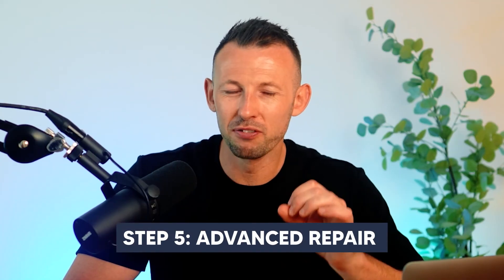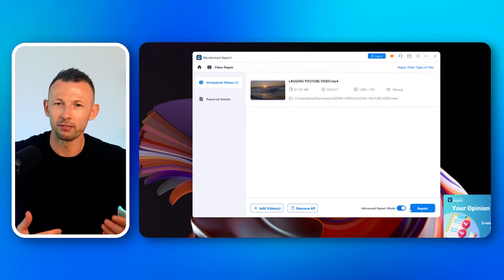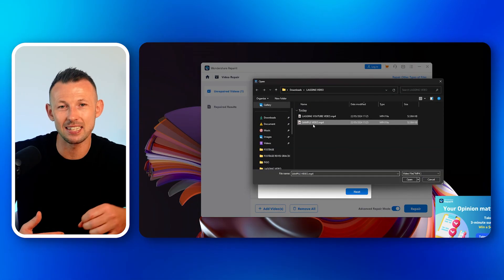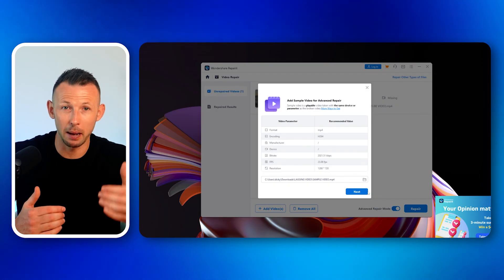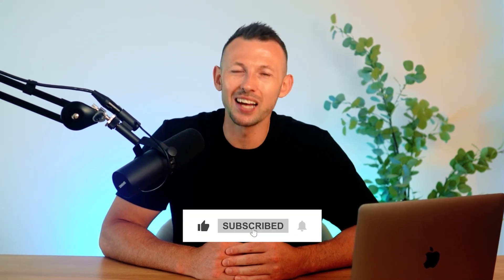Step five: advanced repair. If your videos are severely corrupted and the initial repair didn't fix the lag, RepairIt offers an advanced repair feature. You'll need to provide a sample video — a working file from the same device and in the same format as the corrupted one. This sample helps RepairIt better understand how to repair the damaged files. Thanks for sticking with us through this guide on fixing YouTube videos that lag or load slowly. We hope these methods have restored smooth playback for you — don't forget to like, subscribe, and comment below if you have any more tips or need further assistance.